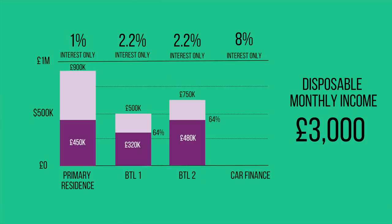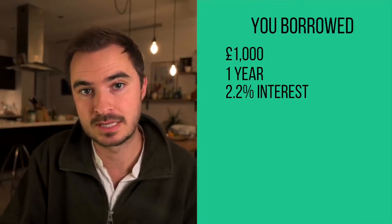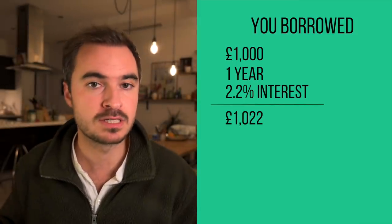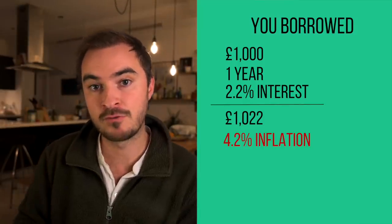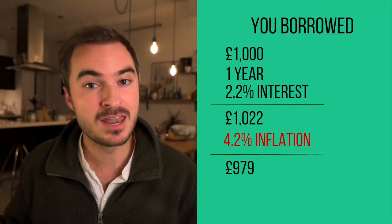This brings us to our second mistake: if you have money left over at the end of the month, should you be using it to overpay your mortgage? In this example, the maximum he could have saved by overpaying any of his mortgages was 2.2% a year. But we haven't yet considered the effects of inflation. Right now we're in a unique position where inflation is running at a higher rate than the interest being charged on most fixed-rate mortgages. As of October, inflation in the UK was 4.2% and expected to peak at just over five percent.